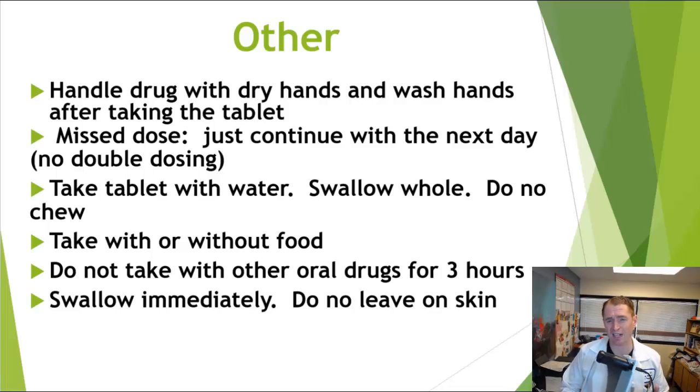Another point: because cladribine is a significant immunosuppressant, if you receive a blood transfusion, there could be a small risk of the white blood cells in the donated blood attacking the host — known as graft versus host disease. This has occurred with cladribine when used to treat other conditions; it's not known to have happened in MS, but as a precaution it's advised to receive only irradiated blood — blood that has received radiation to block graft versus host disease. You also want to handle the drug with dry hands and wash your hands immediately after taking the tablet, since it is a toxic drug and you don't want to contaminate your eyes or food.